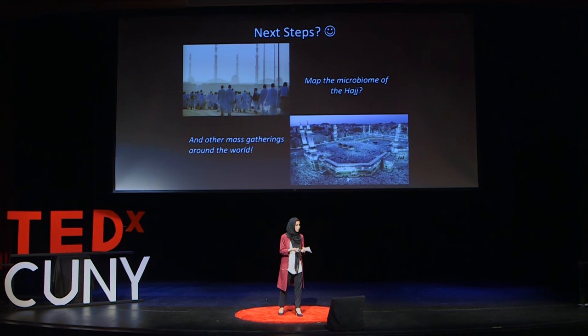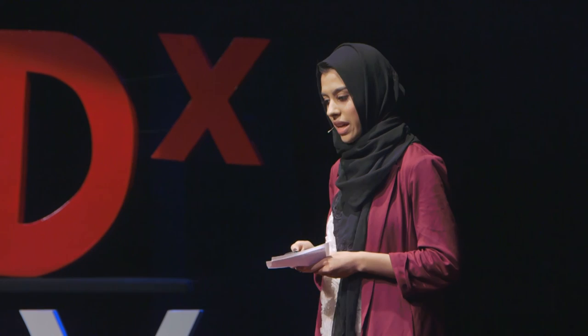As a Muslim woman in science, I would propose mapping the microbiome of the Hajj in Mecca, Saudi Arabia. For Hindus, it would be the Kumbh Mela in India. And for Catholics, it would be going to Rome to see the Pope. It's a really tremendous field — it has a lot of potential, and you can take it in any direction you want. Thank you for listening, and I hope you learned quite a bit.